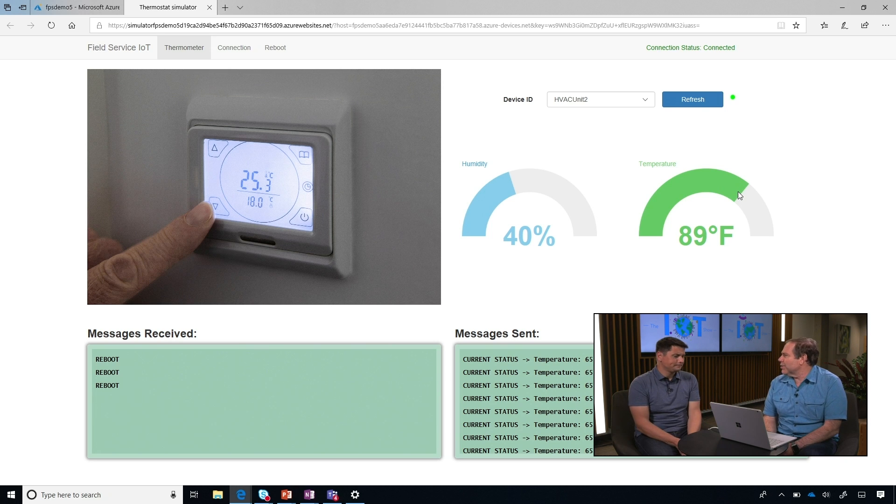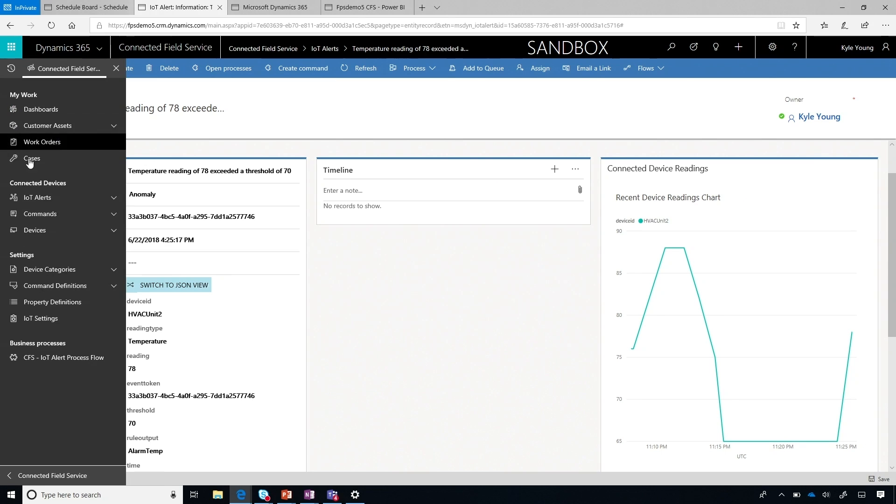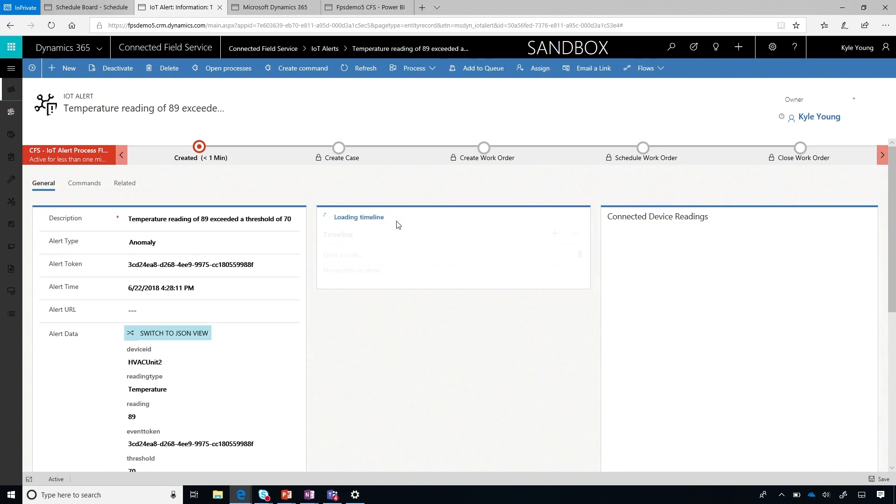Let's say it even hits a higher threshold — now it's even worse. We're going to send a higher-level message into Dynamics. Going back to the set of IoT alerts, we'll see that latest one arrive. Now you can see the alerts come in — that's the higher threshold alert. When that higher threshold alert hits, not only do we have the same information and the heartbeat, but what's happened with the workflow is it's actually going to create a work order and automatically schedule or book a resource to go deal with the situation — instead of just having somebody triage it, this one is critical enough that we know we need to dispatch somebody.